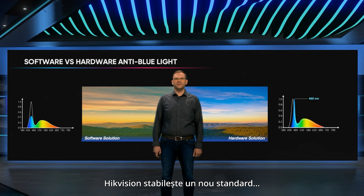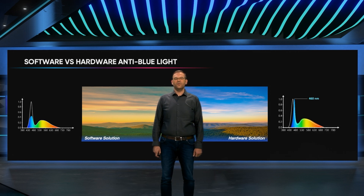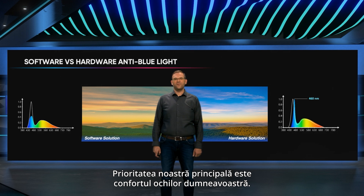Hikvision sets a new standard for the interactive flat panel user experience. Our top priority is your eye comfort.